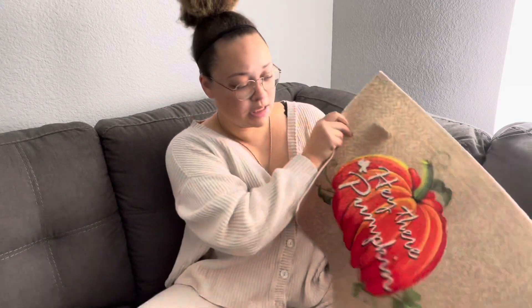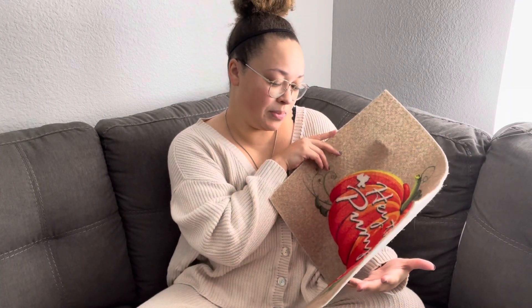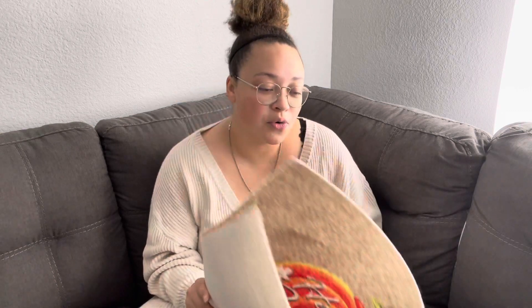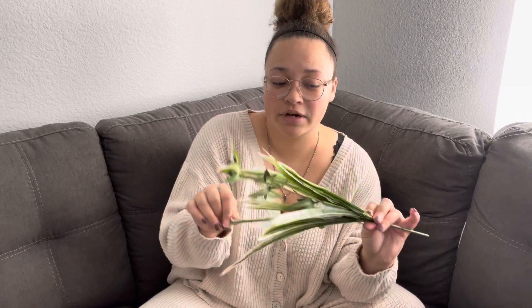First I got this little mat — it says 'Hey there pumpkin.' I was thinking we could use this for when Milo comes in and out of the door, because he likes to put his little muddy paws everywhere. I liked that. And that was from Dollar Tree.